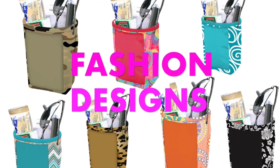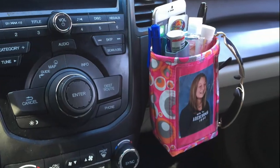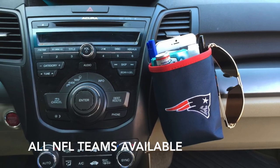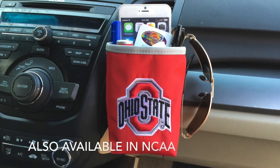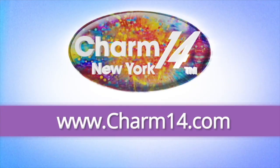Comes in many fashion designs. All NFL teams available. Also available in many NCAA teams. Visit charm14.com and buy yours today.